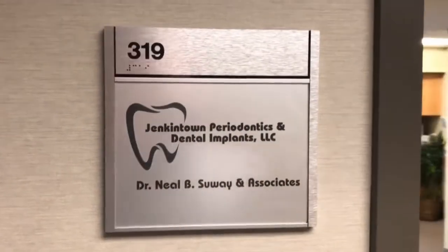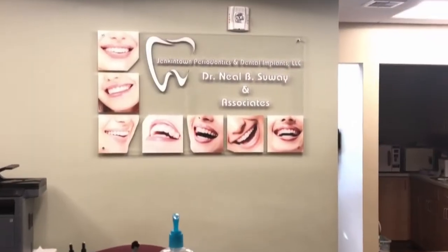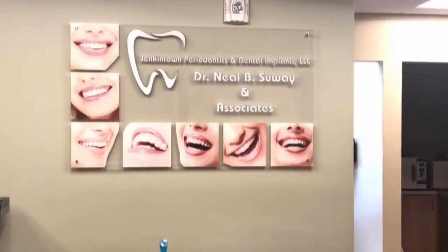Here at Jenkintown Periodontics, your safety is our number one concern. We have taken many additional steps to protect our patients and staff.